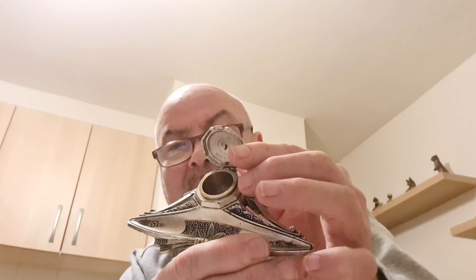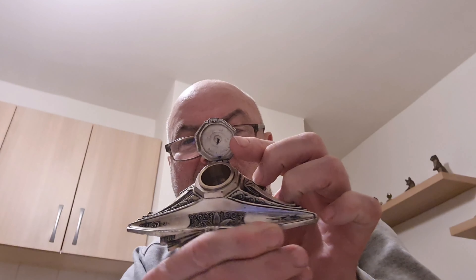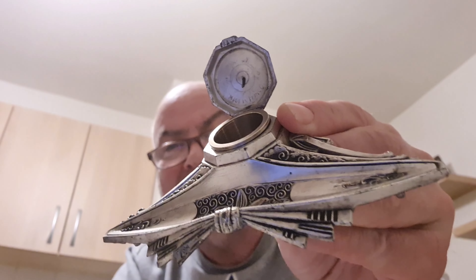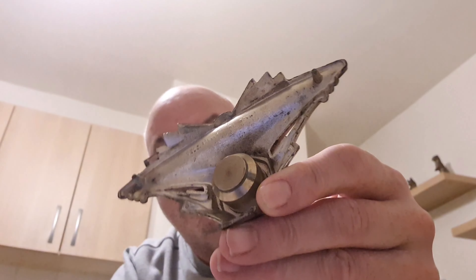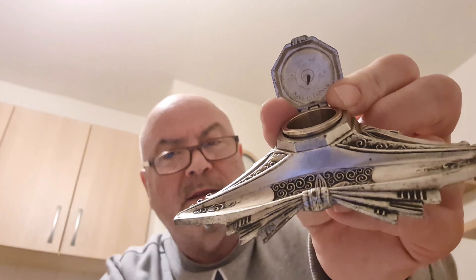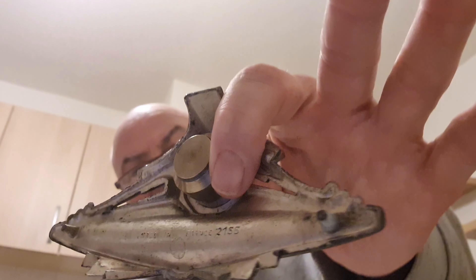Moving on to the next items — there are two of these, a pair. These are Art Nouveau pewter inkwells, and they're French. They're really nicely designed. I suspect they are reproduction, which doesn't really detract from their look or value. Had they been original, they'd be worth a lot more — a lot more. But they've still got great value. They are well-made reproductions with a classic Art Nouveau design, and they're stamped 'Made in France' underneath.